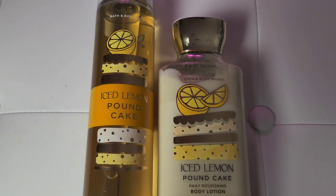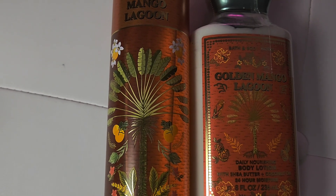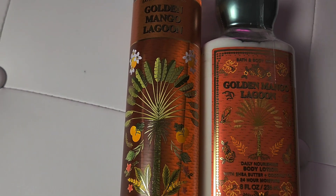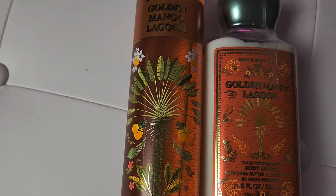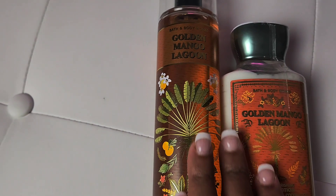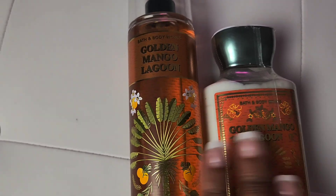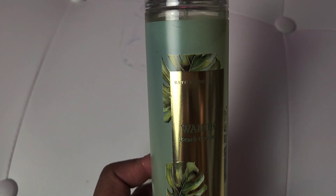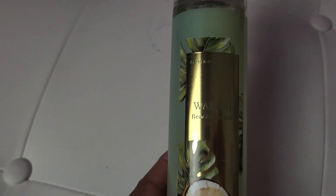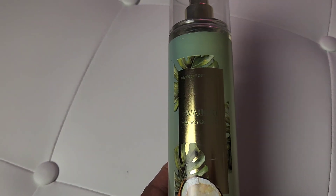Next I got Golden Mango Lagoon. I heard a lot of good reviews about this — it's definitely giving that summertime vibe. If you like mango, it smells really good and sweet. I haven't really worn these yet; I'm going to be testing them out and pairing them. And then I got my Waikiki Beach, which is absolutely one of my favorites by Bath & Body Works on my chemistry — it smells so good. I think it was $3.95, which is perfect timing when you're running out of your favorites.